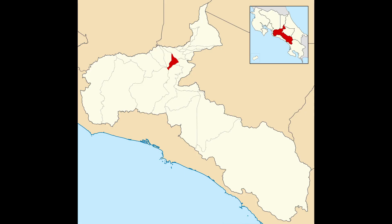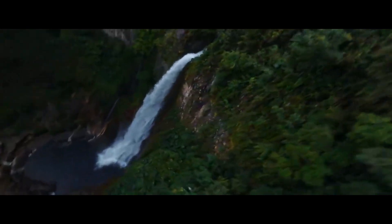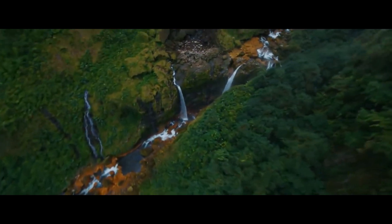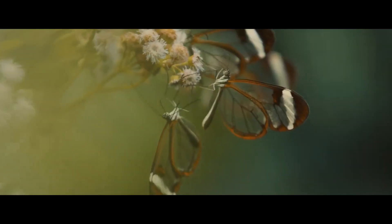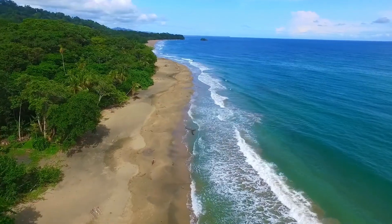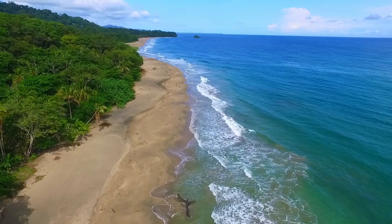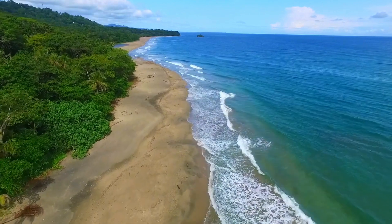So first things first, let me cover where I actually live. I live in a city called Alajuelita. It is close to San Jose — just outside of San Jose. I'm also probably about an hour or so from the beach, so I can get to the beach, and I'm also close to the airport. I picked a central location, and part of that has to do with the fact that it costs me less than $500 a month to live here.